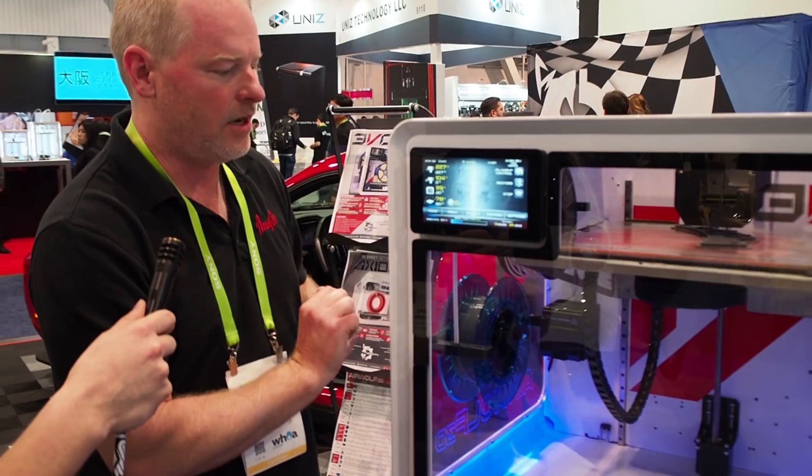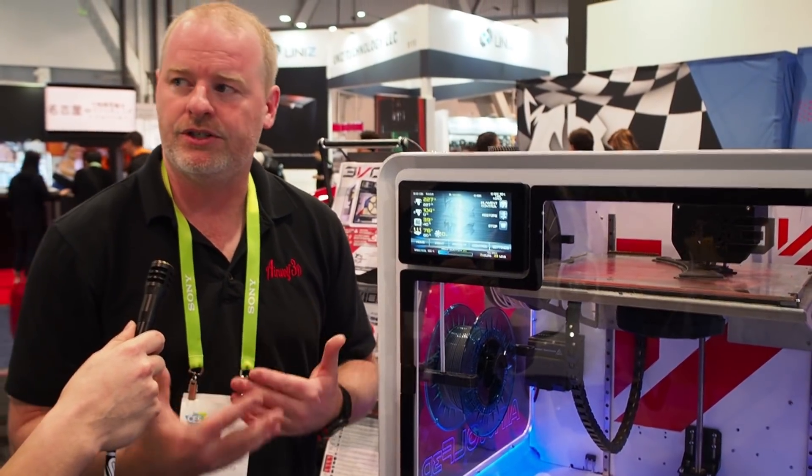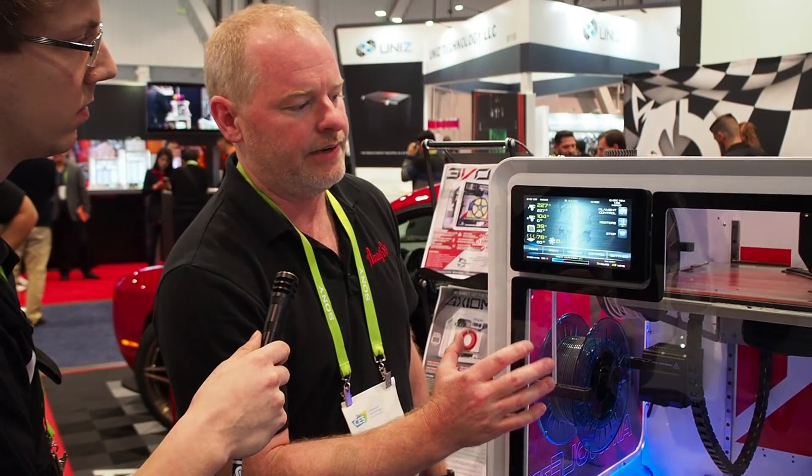It has a completely custom and proprietary way of running the machine, but it will still accept standard G-code, so you can run it through Repetier or Cura. We do have a new version of Apex coming out, and there's a wonderful set of options on the touchscreen.